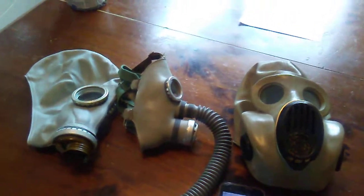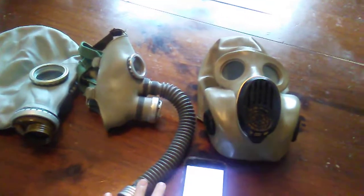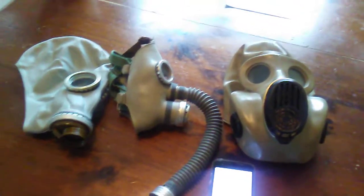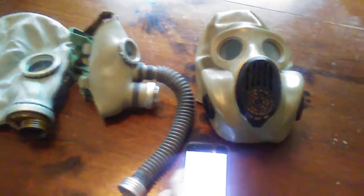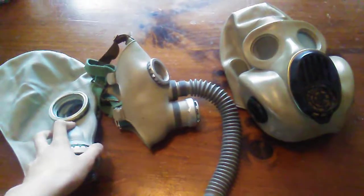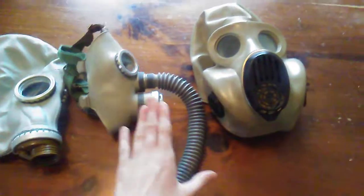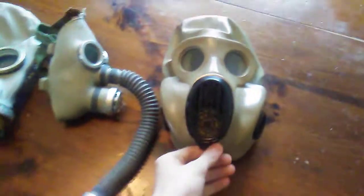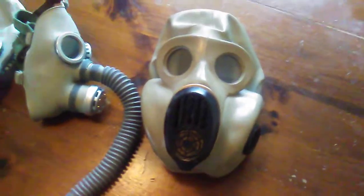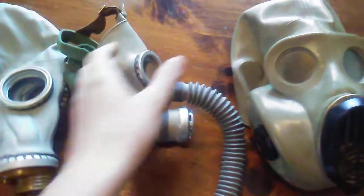Seven, five, four, three, two, one. Now if you picked A, you are wrong. If you picked B, you are wrong. It is this gas mask — this one would be used in the Russian military.